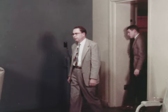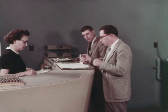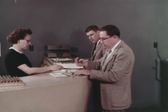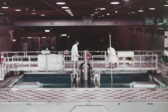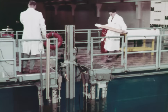Before entering the reactor area, all visitors are required to register and to receive radiation badges. All possible measures are taken to protect the health and safety of personnel. The reactor is 40 feet long, 26 feet wide, and 20 feet deep. The instrument bridge is in the foreground, and beyond it is the reactor bridge from which the reactor core is suspended.